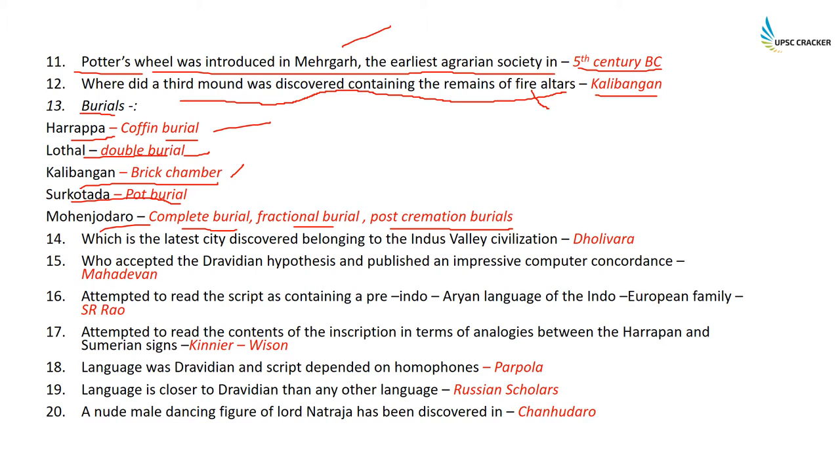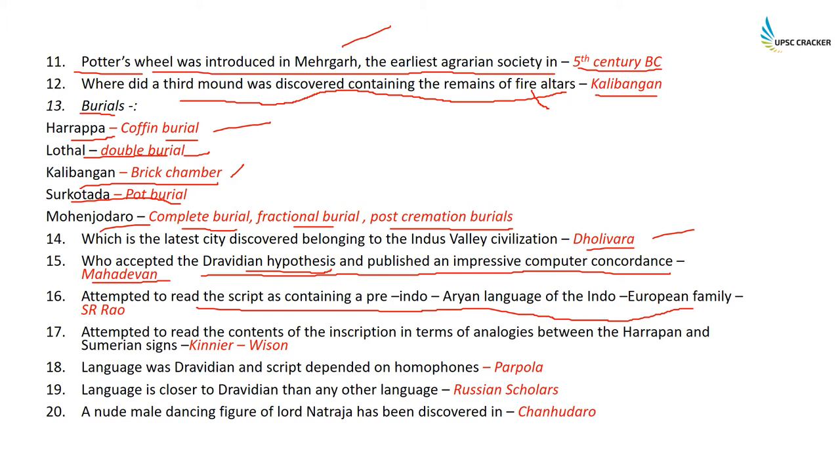The latest city discovered belonging to the Indus Valley civilization is Dholivara. It was found by DP Agrawal. Those who accepted the Dravidian hypothesis and published an impressive computer program called 'Condense' — that was Mahadevan. SR Rao attempted to read the script as containing a pre-Indo-Aryan language of the Indo-European family, but nobody believes him.